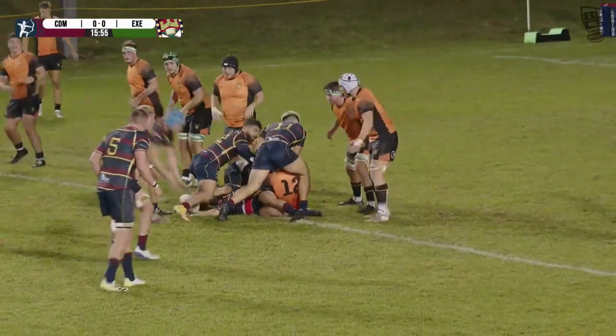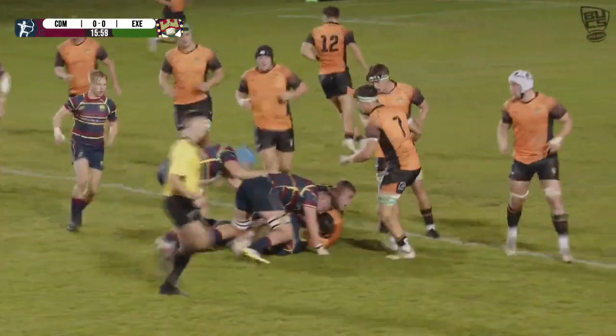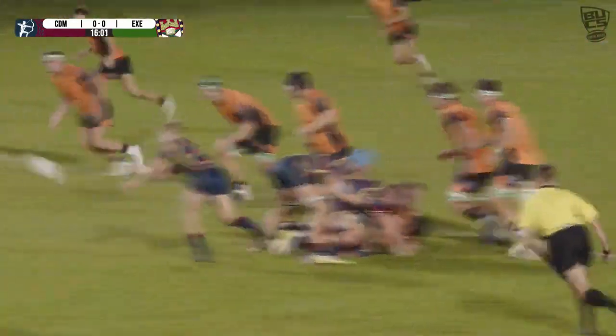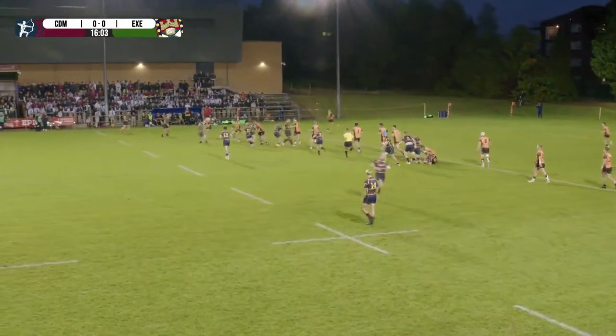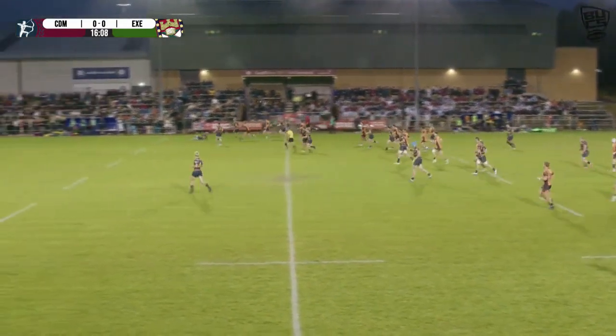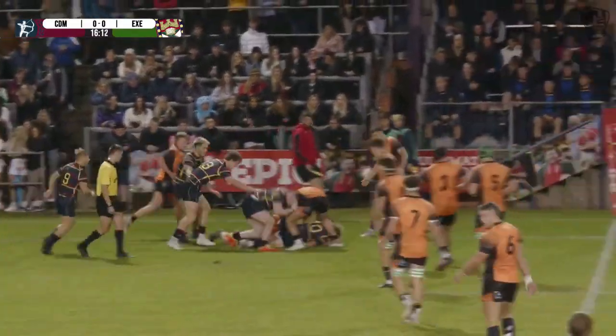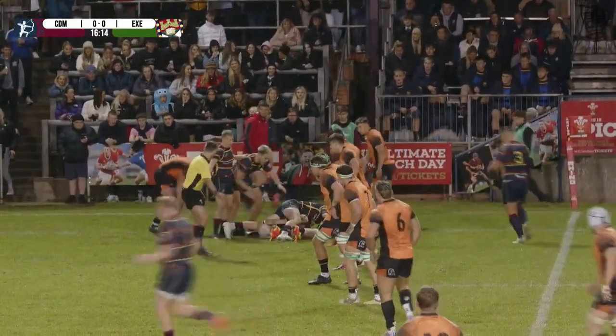Probably slower ball than Cardiff Met would have liked, but more good position on the edge of the 22. Jack Wickham. So Morgan tips it on. It's a little bit scrappy from Met, not executing too well. Good feet from Morgan, but Cardiff Met back in their own half.